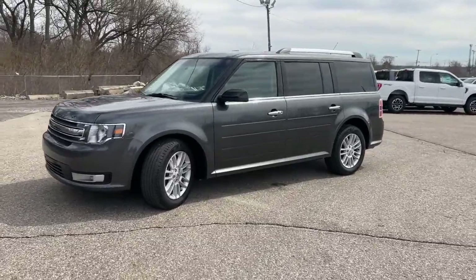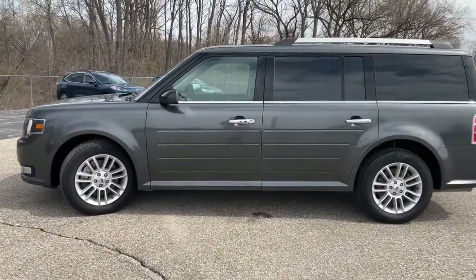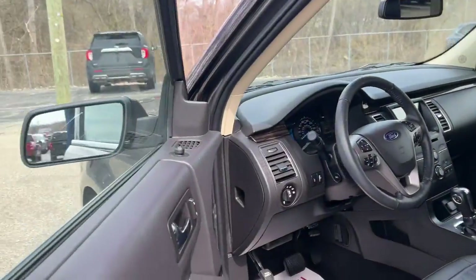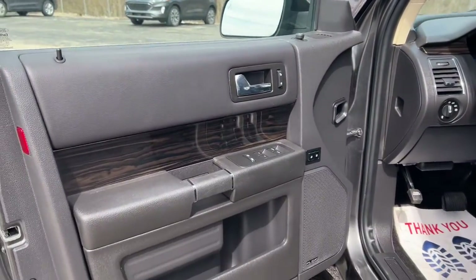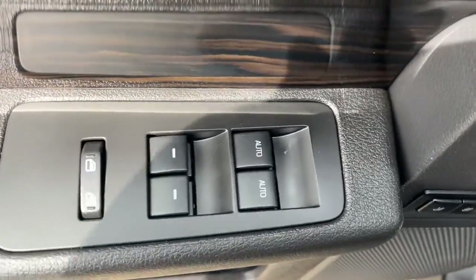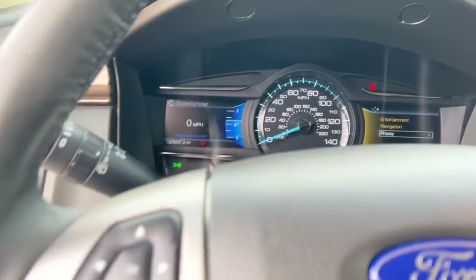This Flex was designed with families in mind, from its spacious three-row seating layout to its host of creature comforts to its ample cargo space. This SUV has all the features you need to make everyday errands a breeze and build priceless road trip memories. You'll feel relaxed and ready for fun in this family-focused Flex. Treat yourself to a test drive today.